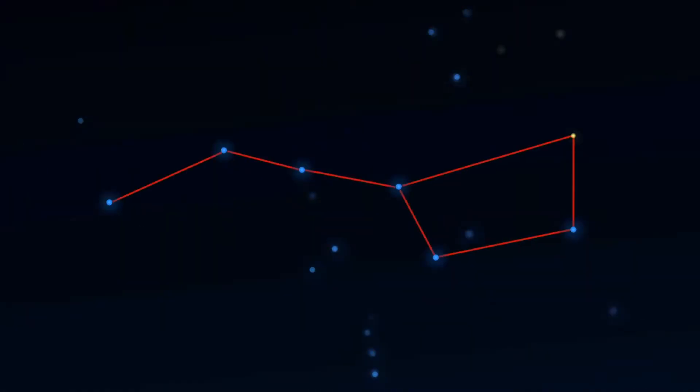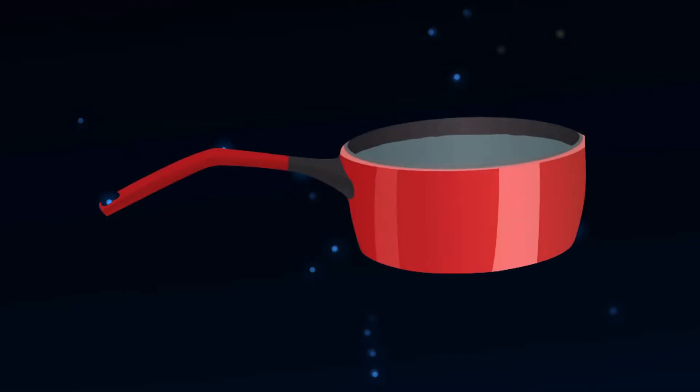Over there is another constellation. It's got seven stars and it's called the plough. I think it looks a bit like a saucepan with a bendy handle, don't you?